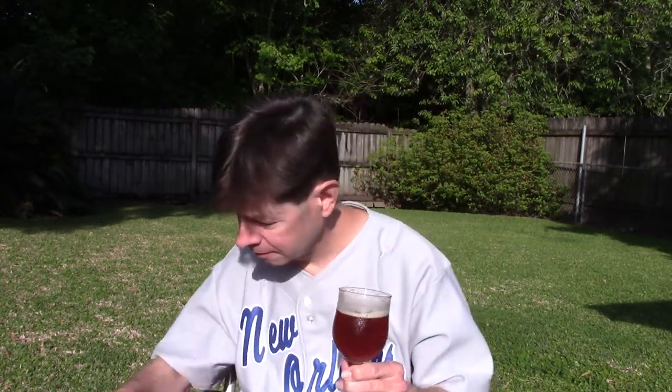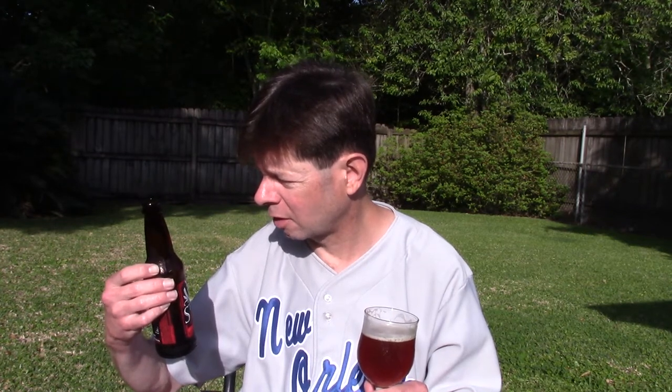It's got the date, guys. It says bottled on — something — the 27th, 2017, I think January 1st, and enjoy by — it's kind of hard to read this — but April 27th. So we're within the best-by date, guys. Put the damn date on it, and they did.